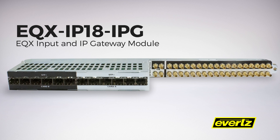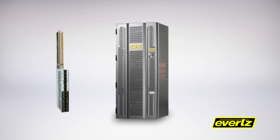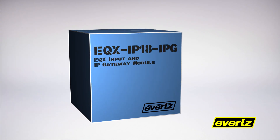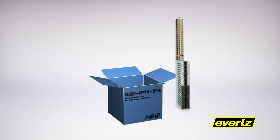We're excited to offer EQX IPG gateway modules that provide a hybrid solution for your EQX router. IPG gateways are a bridge enabling the seamless exchange of content between your IP and baseband infrastructures. As leaders in hybrid infrastructure solutions, we've been delivering IPG gateway modules for a number of years.